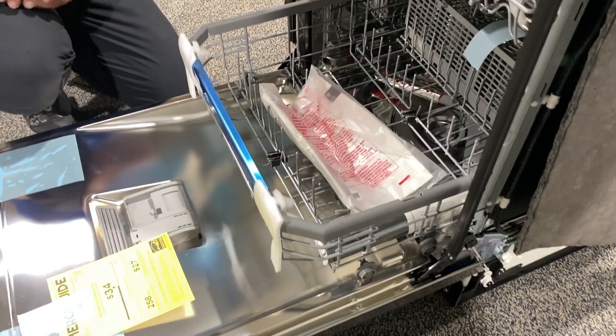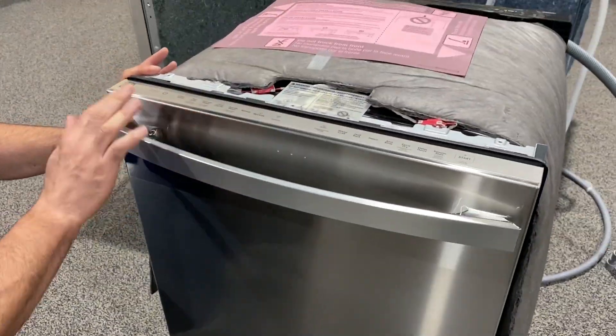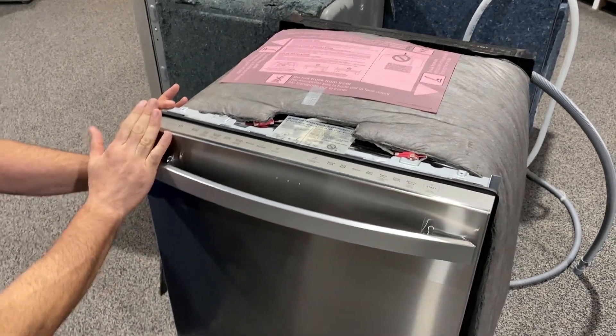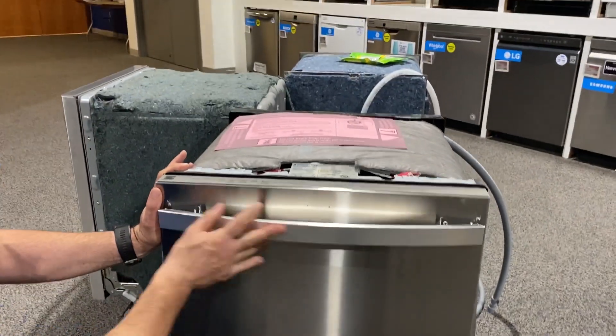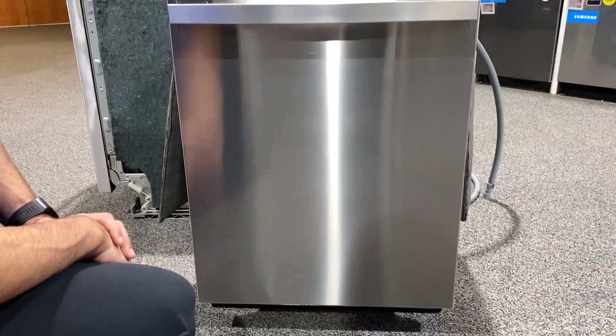I'm really enthusiastic about this machine. And what I like too is very minimal branding — no branding on the front — and a really attractive towel handle that I think will match with virtually any other handle style out there.